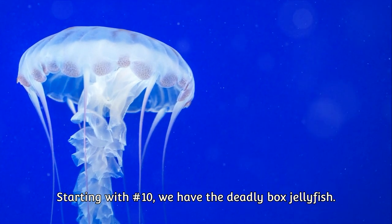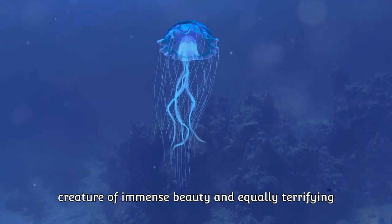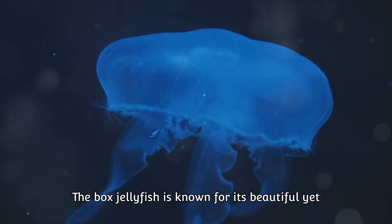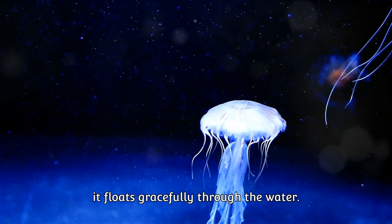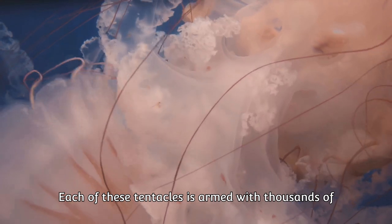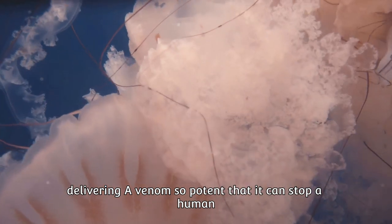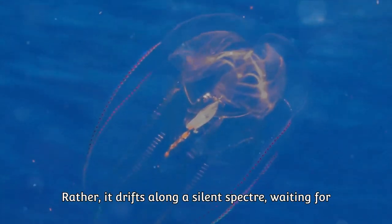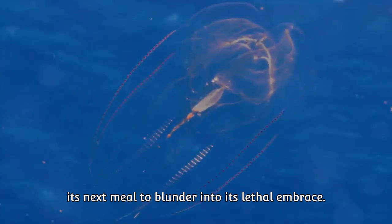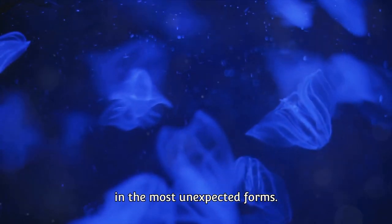Starting with number 10, we have the deadly box jellyfish. As we dive into the ocean's depths, we encounter a creature of immense beauty and equally terrifying lethality. The box jellyfish is known for its beautiful yet deadly nature. With a bell-shaped body as clear as crystal, it floats gracefully through the water, its long slender tentacles trailing behind. Each of these tentacles is armed with thousands of stinging cells known as cnidocytes, capable of delivering a venom so potent that it can stop a human heart within minutes. The box jellyfish drifts along as a silent spectre, waiting for its next meal to blunder into its lethal embrace — a creature of beauty and terror reminding us that danger can come in the most unexpected forms.